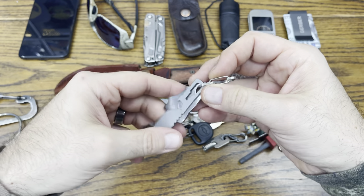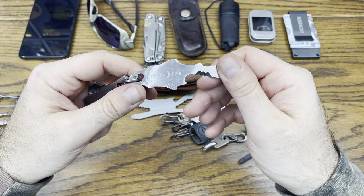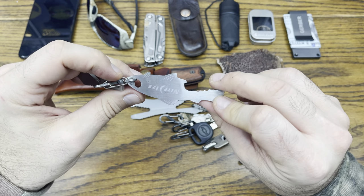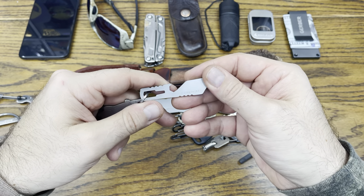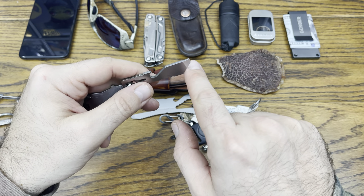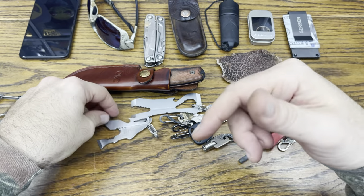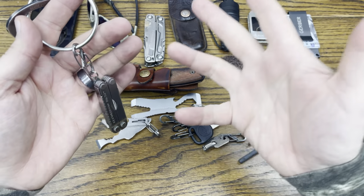Next up we've got the Nite Ize fish. This is a really cool little descaler, bottle opener, and pry bar — and it's shaped like a little fish, which is pretty cool. And then we've got the Leatherman Bruiser: it has a little wrench, a bottle opener, a little pry bar, and a can opener. Redundancy is important — this and the fish are similar but a little different, and I don't mind having both on there.